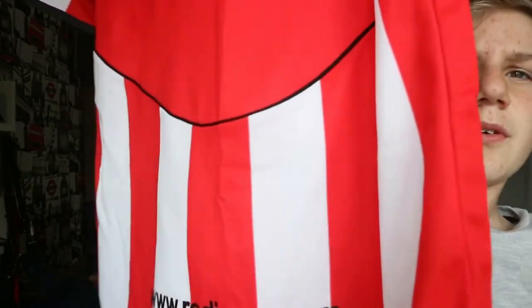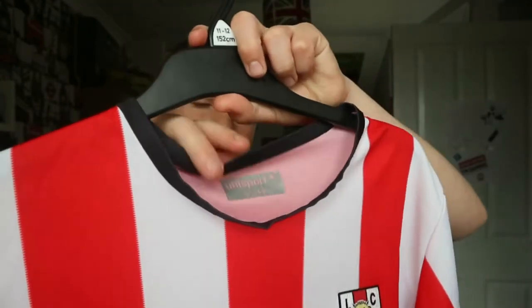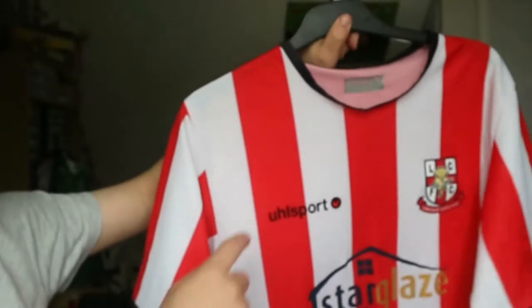It's got redimps.com — what used to be Lincoln's website — on it, which has since changed. This shirt is over 15 years old, about as old as I am, which is quite scary. The only thing I don't like is the collar is a bit odd, but apart from that it's a nice shirt. I do like the patterning on it, even if it doesn't show up well on camera.